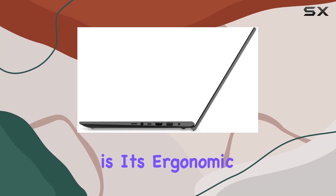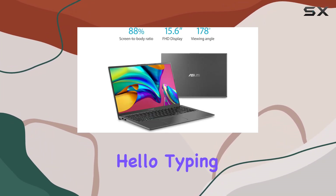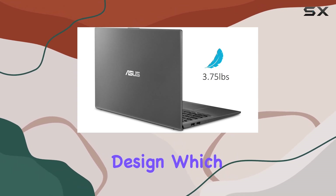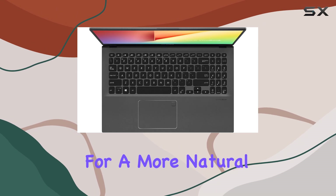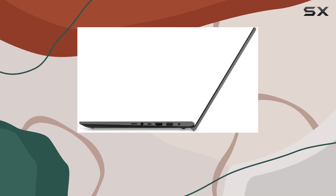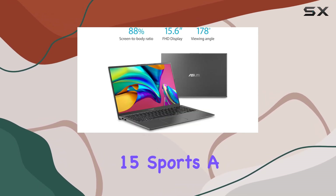One of the standout features of this laptop is its ergonomic backlit keyboard with a fingerprint sensor activated via Windows Hello. Typing feels comfortable thanks to ASUS's exclusive ErgoLift design, which tilts the keyboard for a more natural typing position. The added security of the fingerprint sensor ensures your data stays protected.